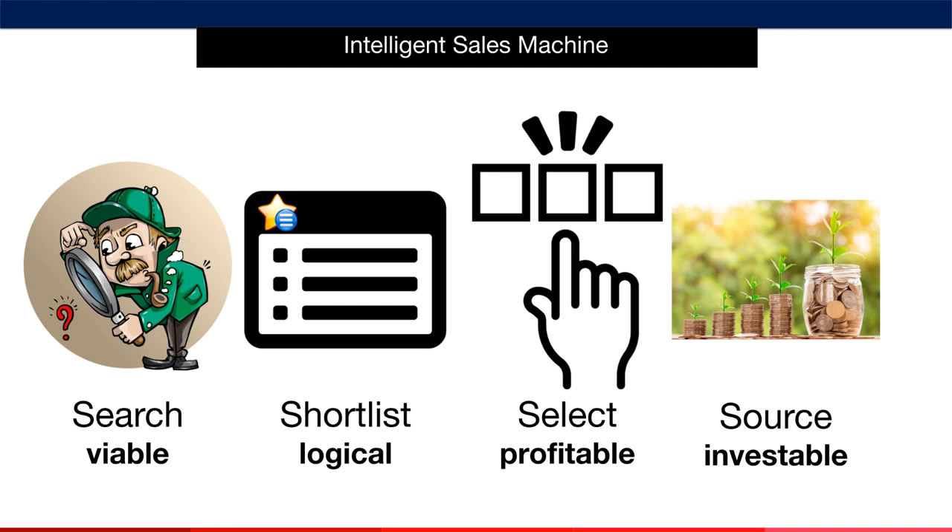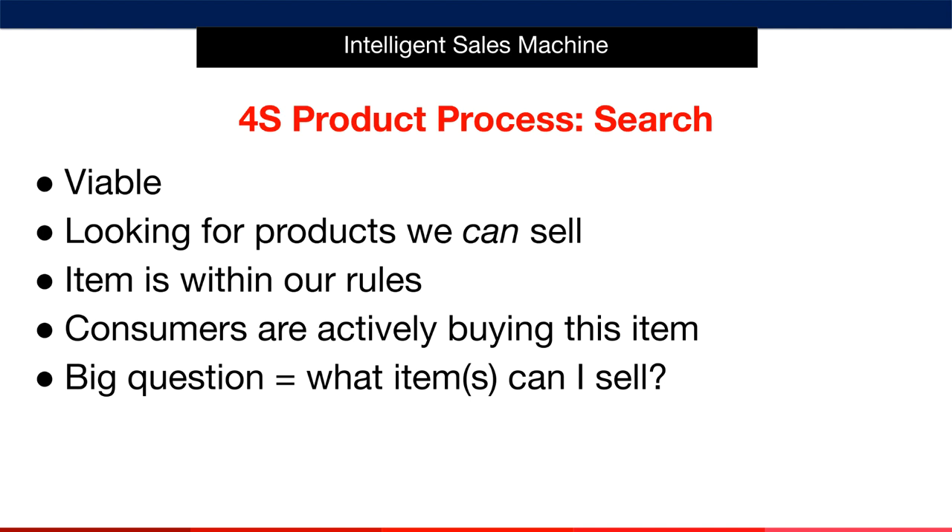We'll log all of this research in a 4S product process spreadsheet that I'll give you in the next modules. Now let's look at each of these in a little more detail so you know what you're going to learn over the coming modules. In the first phase, or S, is the search phase. In this part of the process, we're going to assess the viability of an item that we find on Amazon — in other words, we're going to ask ourselves whether we can sell an item or not.